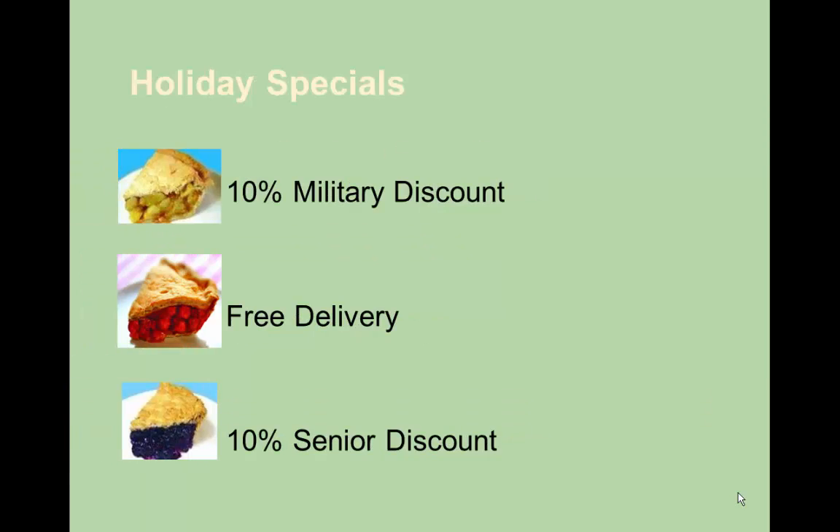For holiday specials, we usually provide a 10% military discount, we provide free delivery, and we also provide a 10% senior discount.